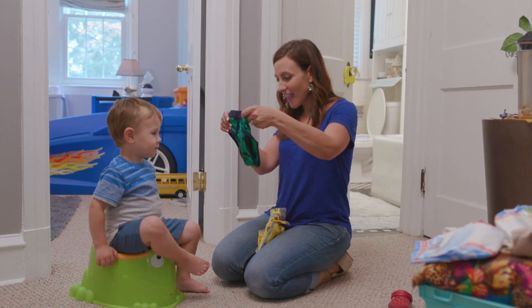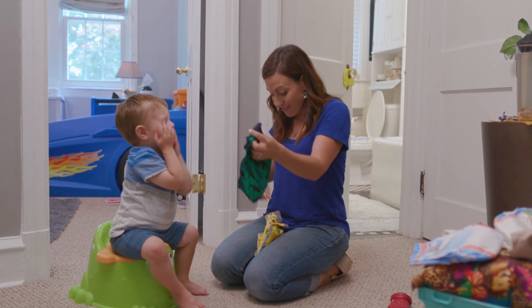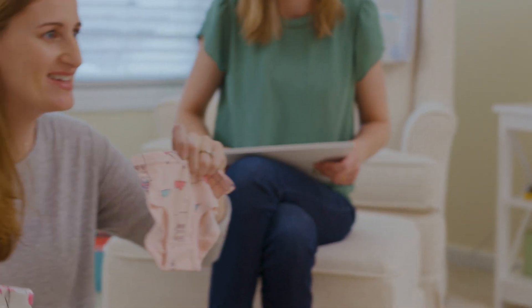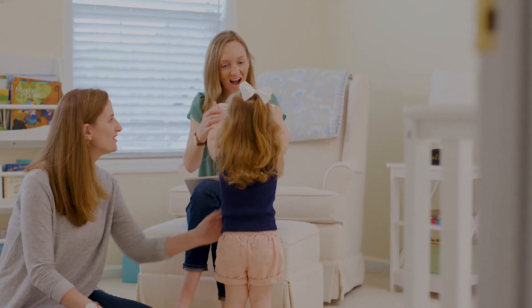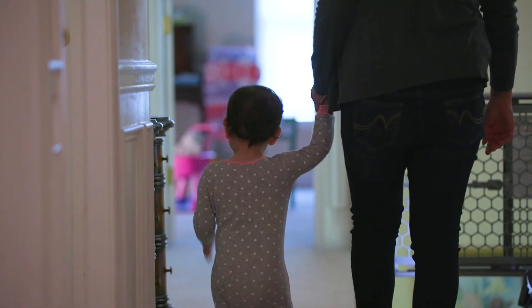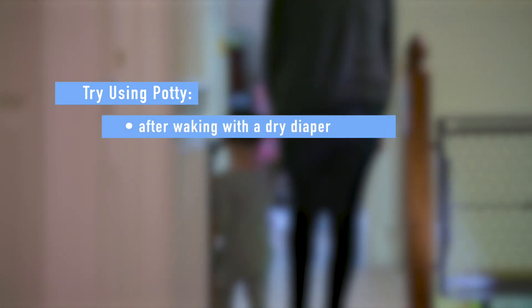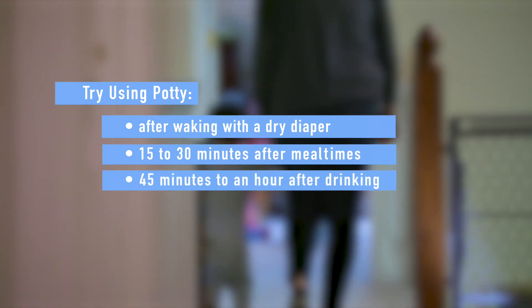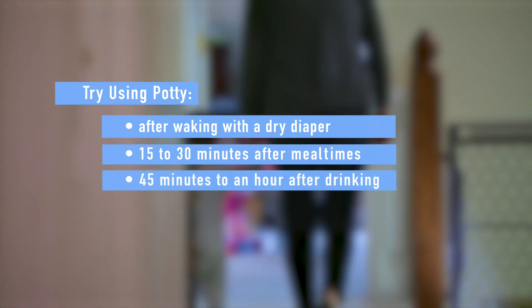Letting your toddler pick out new underwear can spark interest. You may choose to start with underwear right away or use it as a reward after a few successes. Some kids do well with a consistent routine — try putting your child on the potty after waking with a dry diaper, 15 to 30 minutes after mealtimes, or 45 minutes to an hour after drinking.